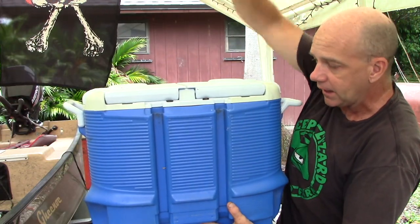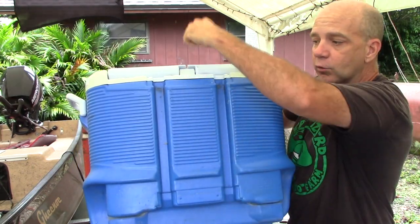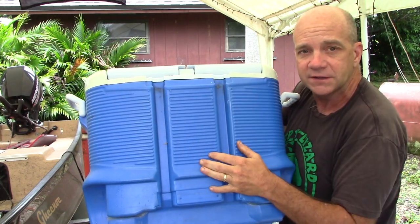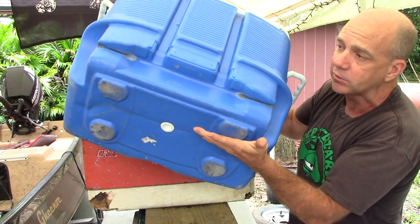Or this one here, it came with a fancy handle and a set of wheels so you could drag it behind you. The carrying handle ripped off, so I plated it and screwed it back on myself, and then that ripped off again. And then eventually one of the wheels came out, so I just had to remove the wheels.